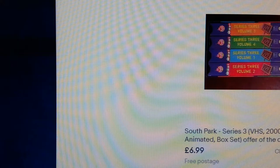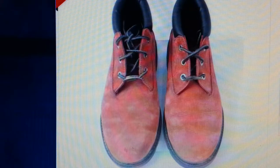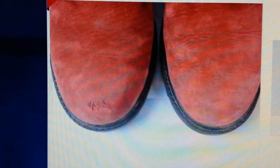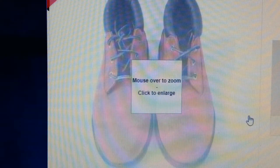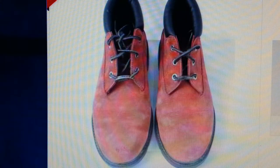For example, look at this photo of a pair of Timberlands against a contrasting background — it looks great. I hope this video has helped you.